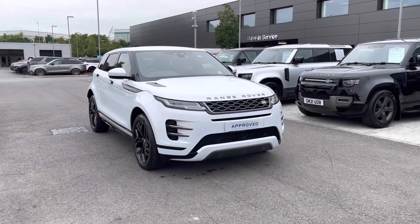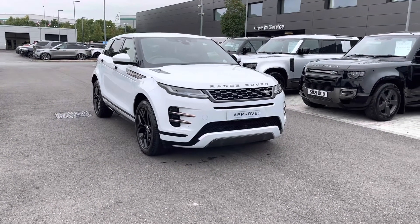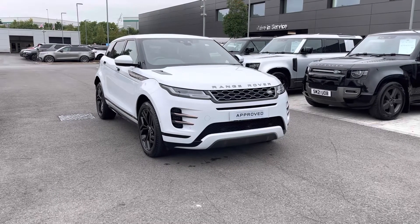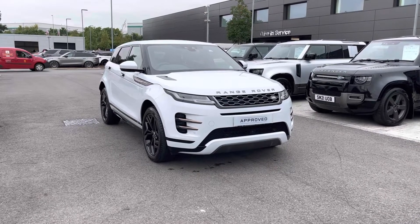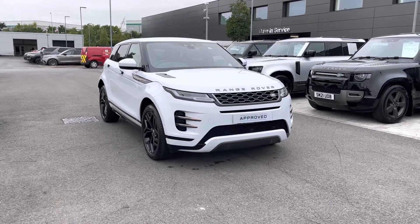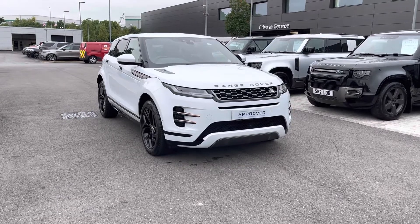Thank you for watching this video. All our approved used cars come with a 12-month warranty as well as 12 months 24/7 roadside assistance. We also offer different finance packages specifically tailored to you. If you'd like to find out more, book a test drive, or inquire on this car, you can contact us on 01785 899 446. I'll see you next time.